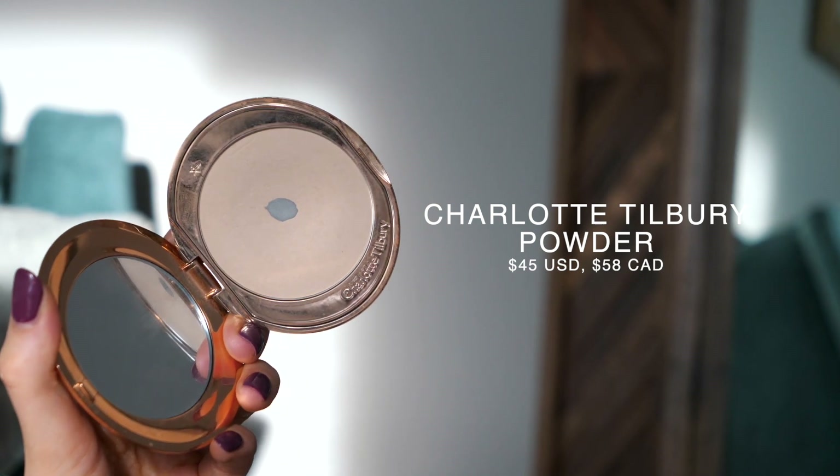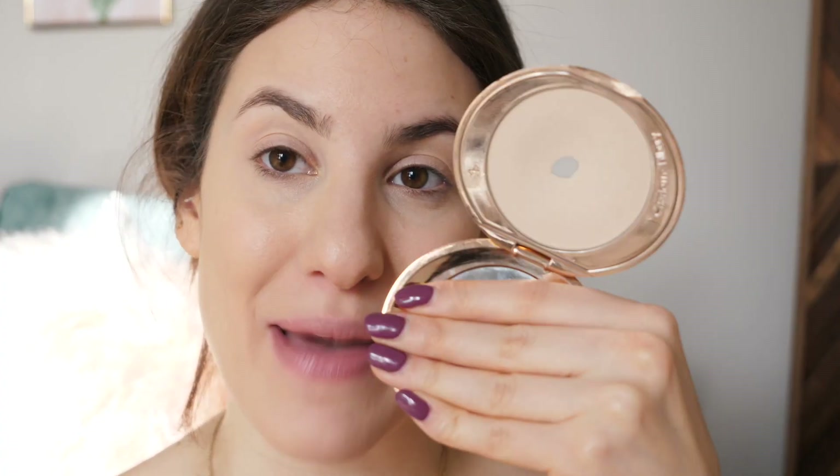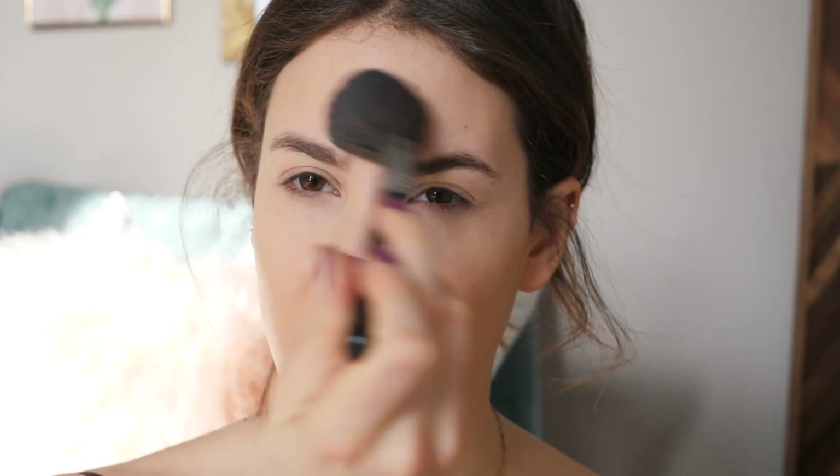For powder, I bring the Charlotte Tilbury Airbrush Flawless Finish Micro Perfecting Setting Powder in shade One Fair — and you can actually see I'm hitting pan on it, that's how much I use it. It's one of my favorite powders for setting under the eyes because it's brightening and very lightweight and never looks heavy. I also use it to set the center of my face to keep things in place. I always bring pressed powders in my makeup bags rather than loose ones, since loose powders are bulky and messy, especially when getting ready in public like at the gym.